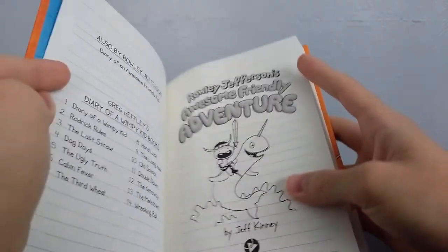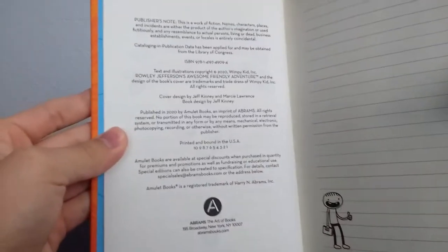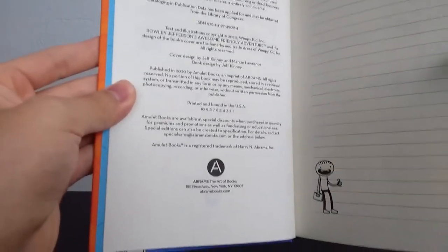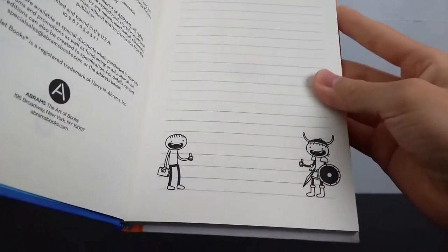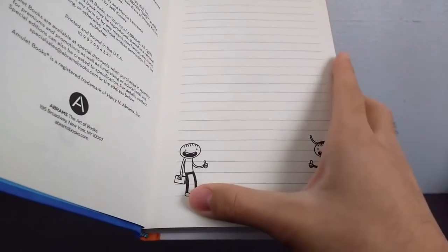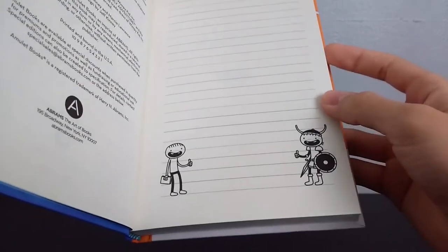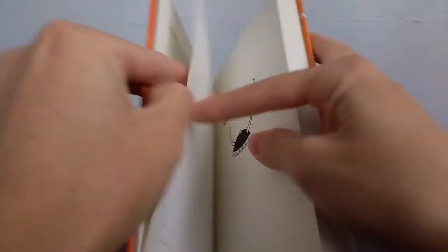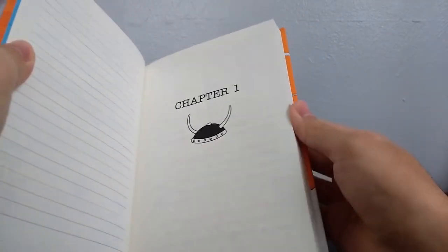The next couple of pages have some publishing information, or as Rowley puts it, 'a bunch of boring stuff that they made him put in the book.' Then we've got two pictures: Rowley and Roland, just giving each other a thumbs up. And from there, you go straight into the book and can start reading it.